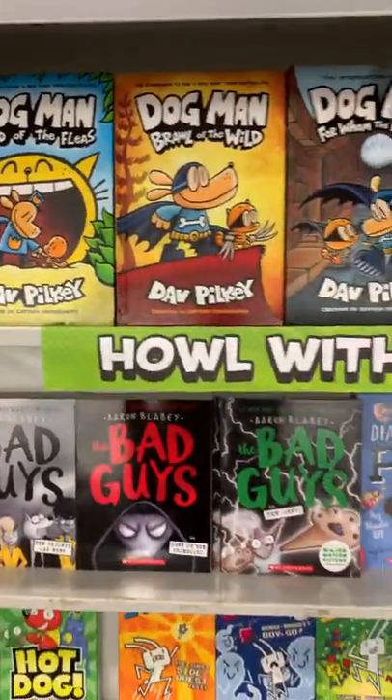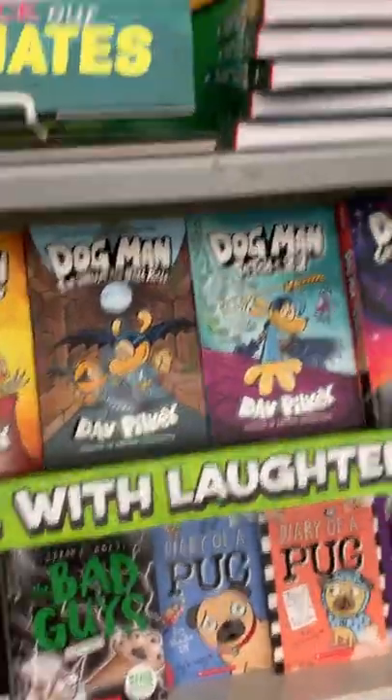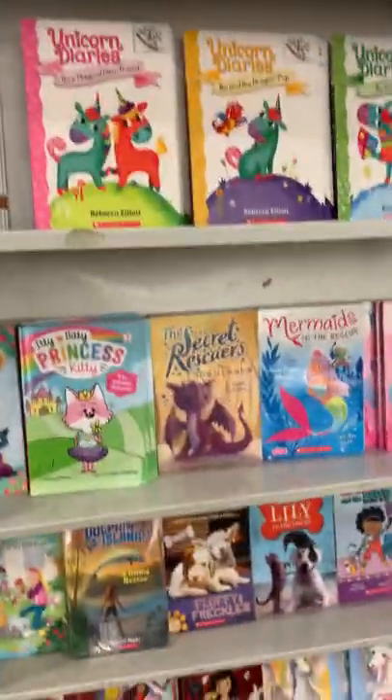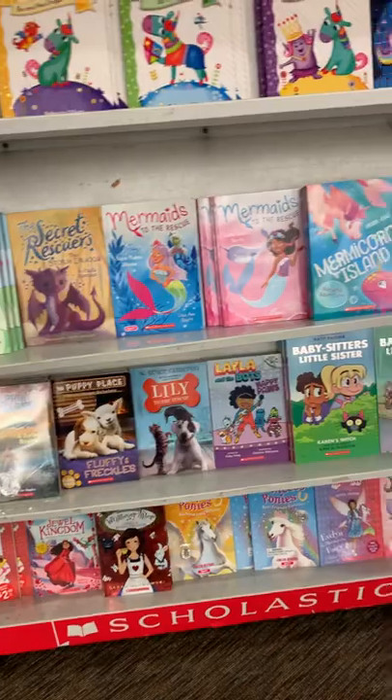So bring a little bit extra money for tax — that $6 book would be about $6.50. We do have the new Dog Man here. I'm just going to kind of walk you through and show you some of the things we have.